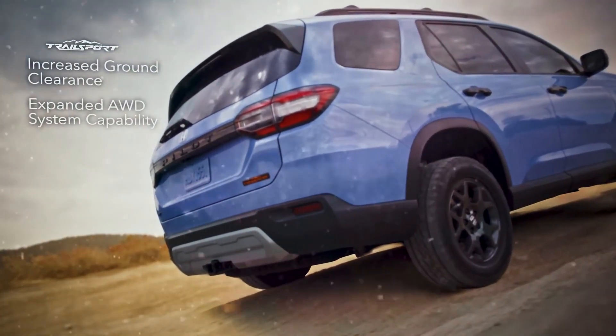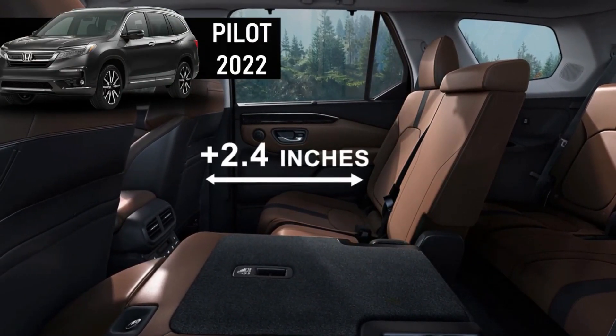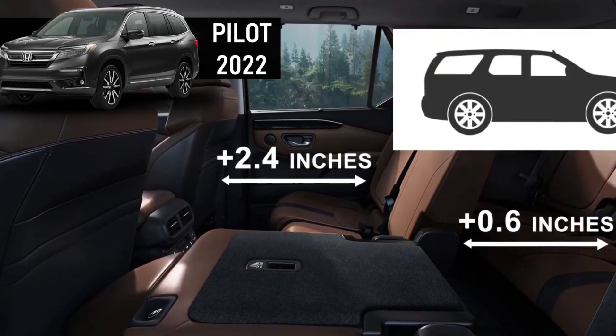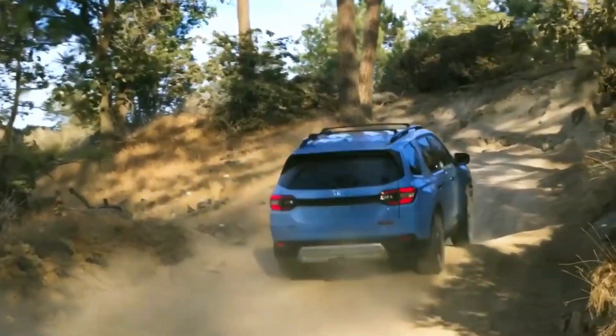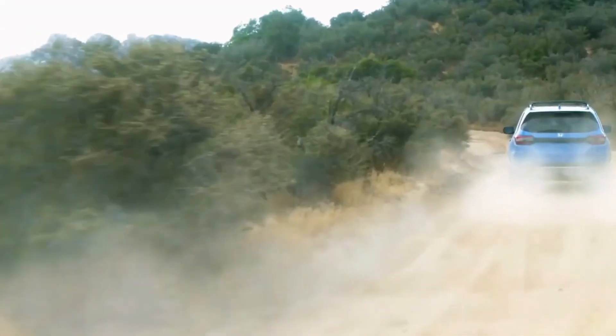Powerful performance. Under the hood, the 2024 Honda Pilot Trailsport is powered by a robust engine that provides ample power for both on-road and off-road adventures. While specific details about the powertrain are yet to be confirmed, we can expect Honda to offer a capable engine that delivers a thrilling driving experience while maintaining good fuel efficiency.